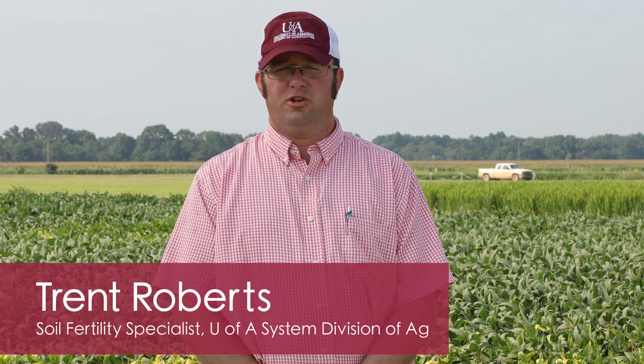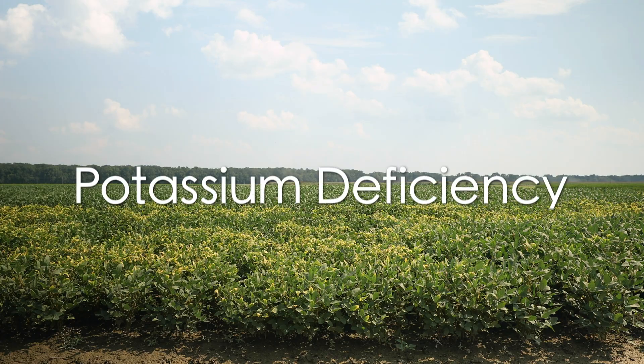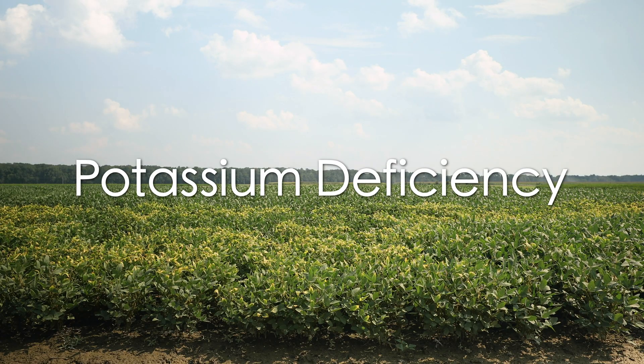Hello, I'm Trent Roberts, soil fertility specialist with the University of Arkansas System Division of Agriculture. Today we're going to be discussing potash or potassium deficiency in the major row crops grown across the state.